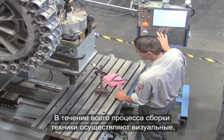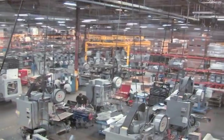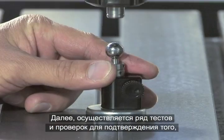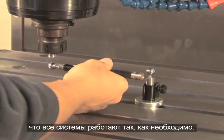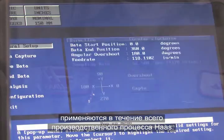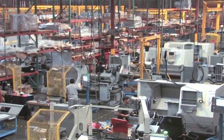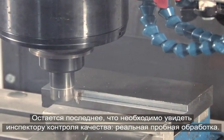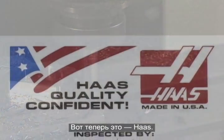All through this process, team members perform visual, mechanical, and instrument-controlled inspections of each step — nothing is left to chance. Next, a battery of tests and inspections are performed to confirm that the machine is absolutely true and square and that all systems operate as designed. The systems and efficiencies you've seen here are applied throughout the Haas operation — that's how Haas can build high-quality machine tools at affordable prices. No machine leaves the Haas factory until it has proven its ability to perform with an actual test cut. Now, it's a Haas.